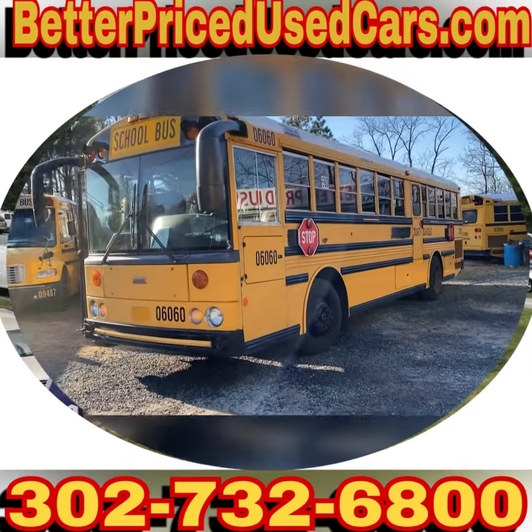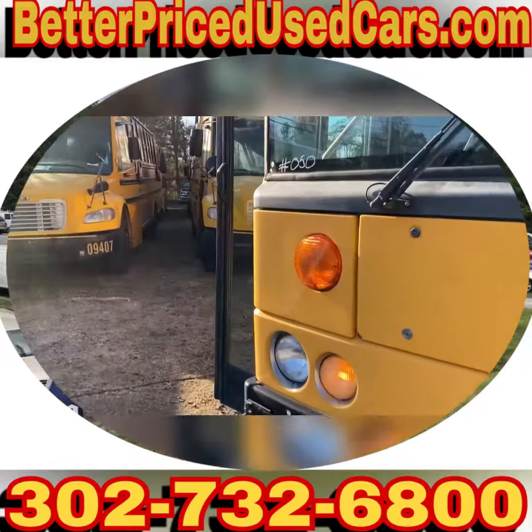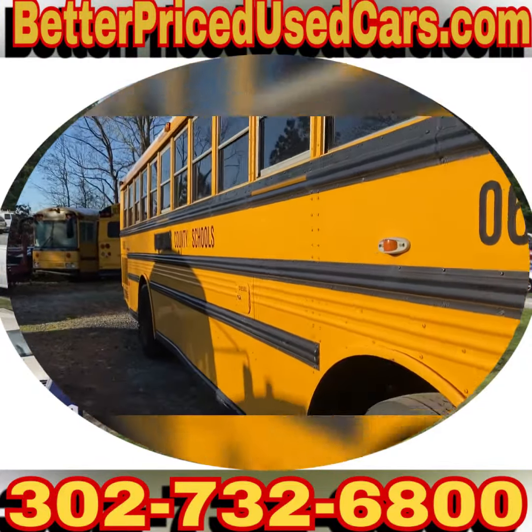You are looking at a 2007 Thomas Pusher. This one has 190,000 miles. These are really nice buses, recently decommissioned from Montgomery County.